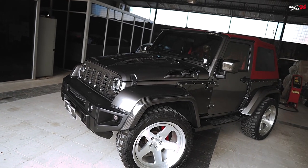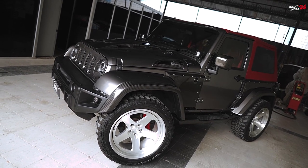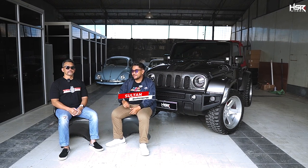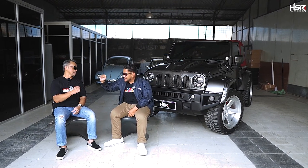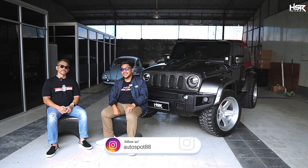Okay guys, meet again with me Sultan. Today I'm with Om Edwin. Om Edwin is the owner of a Jeep Wrangler 2013, and he has a bengkel called Auto Spot.